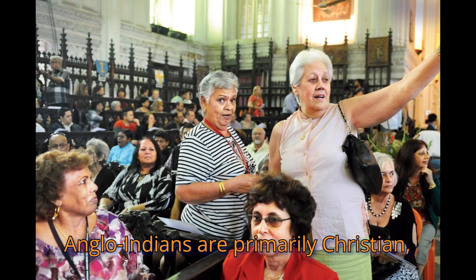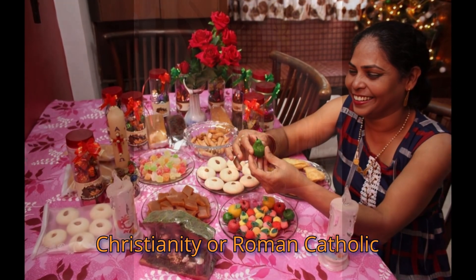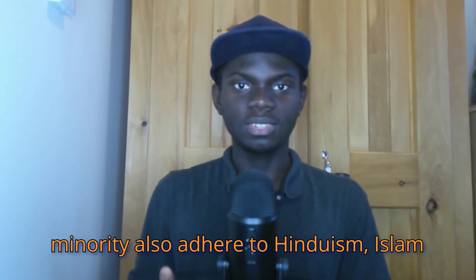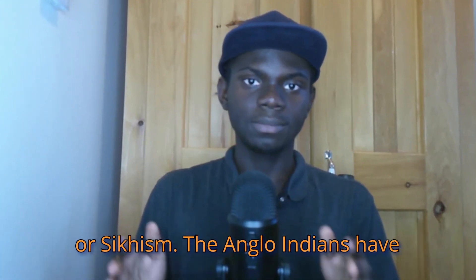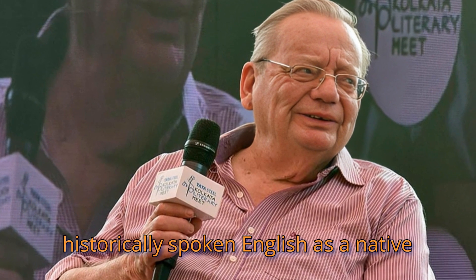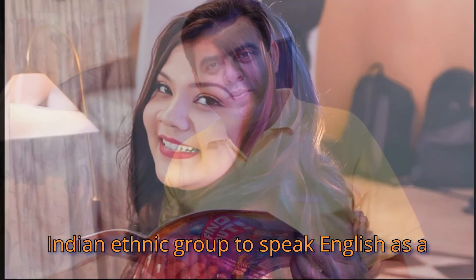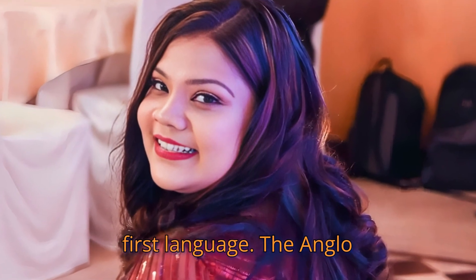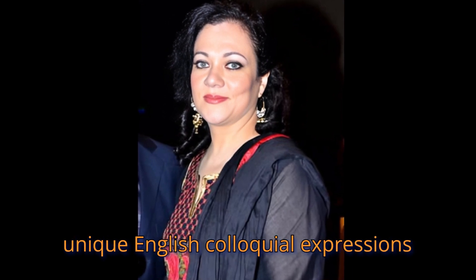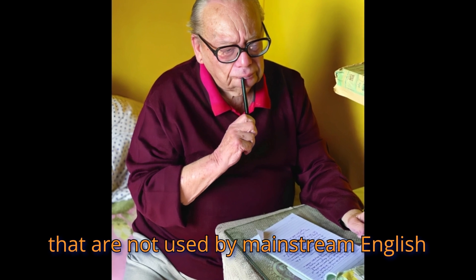Anglo-Indians are primarily Christian, with many adhering to Protestant Christianity or Roman Catholic Christianity, while a small minority has adhered to Hinduism, Islam, or Sikhism. The Anglo-Indians have historically spoken English as a native language and are considered the only Indian ethnic group to speak English as a first language. The Anglo-Indian community also uses certain unique English colloquial expressions that are not used by mainstream English speakers.